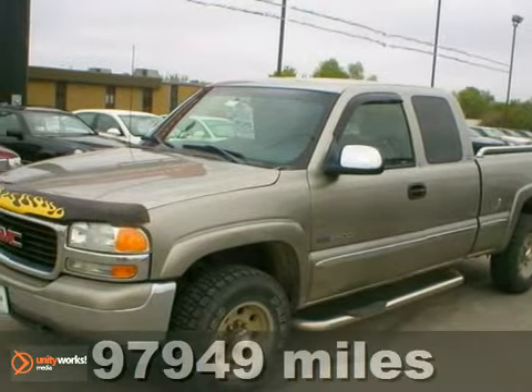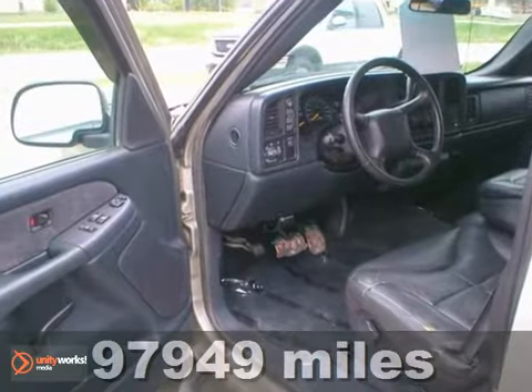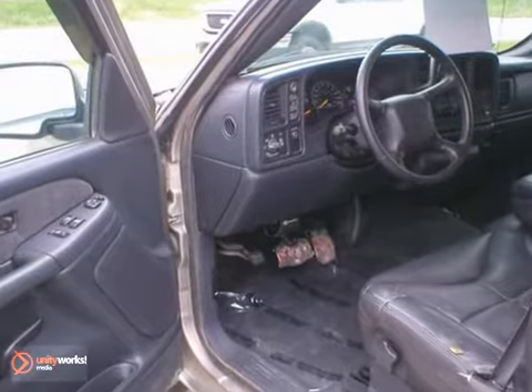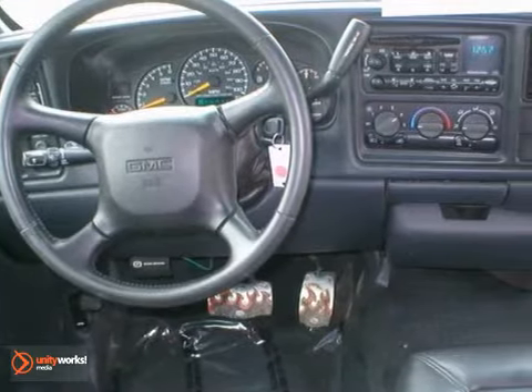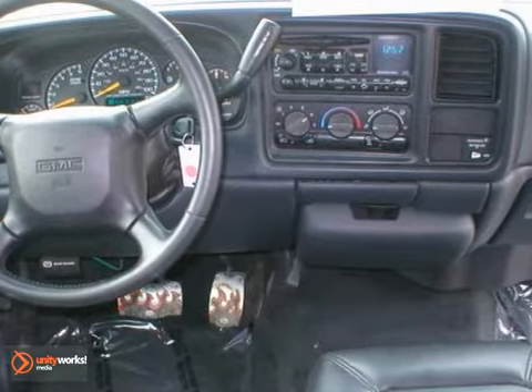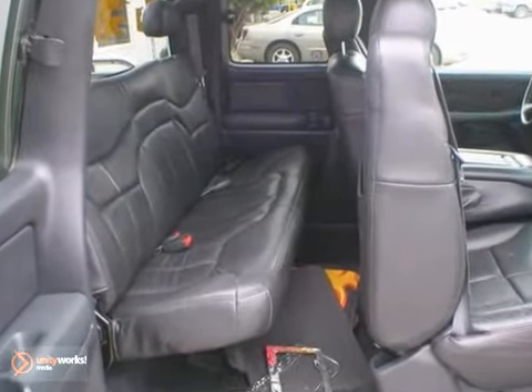Here's a 2000 GMC Sierra 2500 Extended Cab SLE with under 99,000 miles. It's from our Rochester store and has the durable 6.0 liter V8 engine, along with automatic transmission, aluminum wheels, and four-wheel drive along with the tow package.